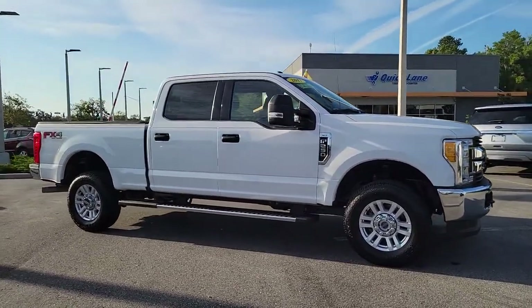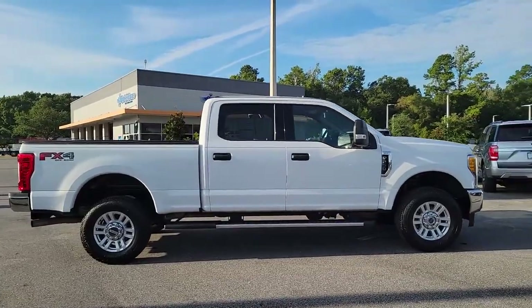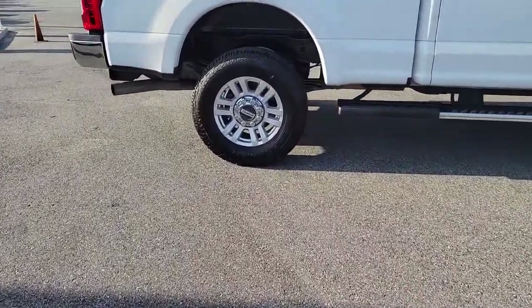Get into a car with value. 2017 Ford F-250. This vehicle still has fewer than 70,000 miles on the clock, so it won't last long.